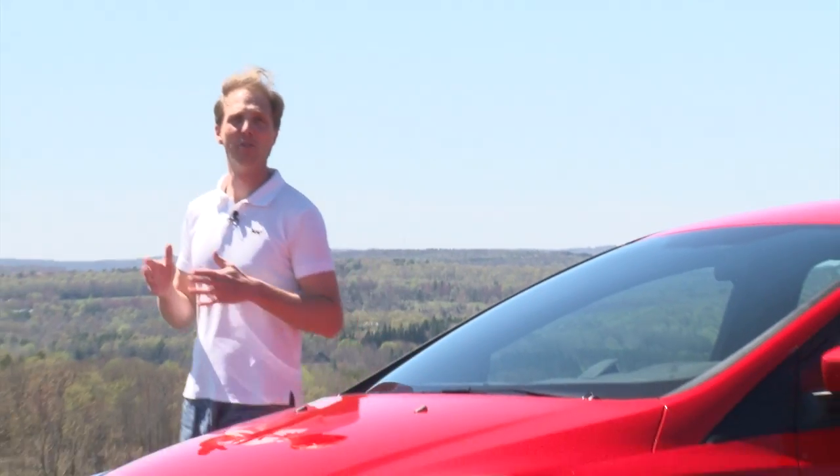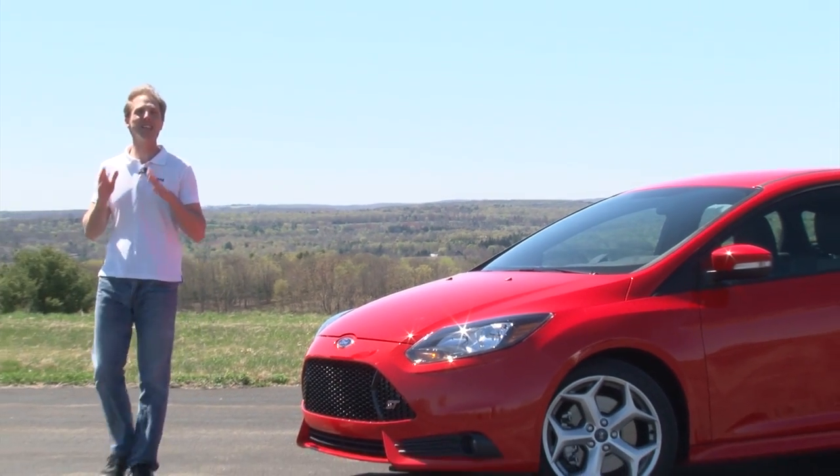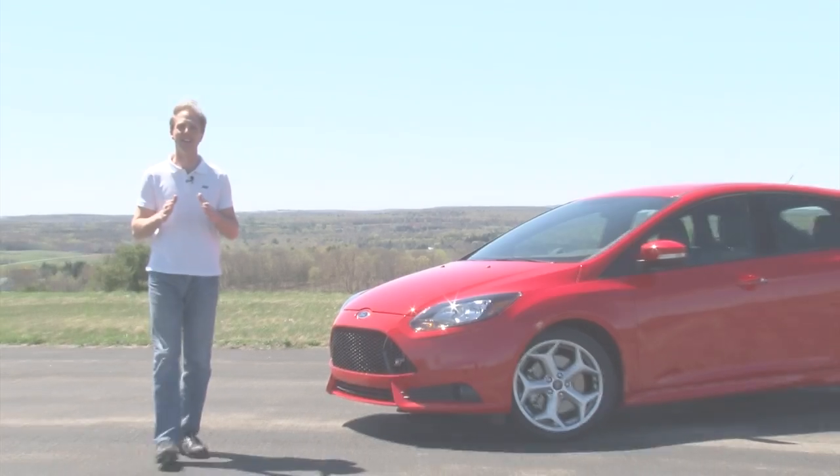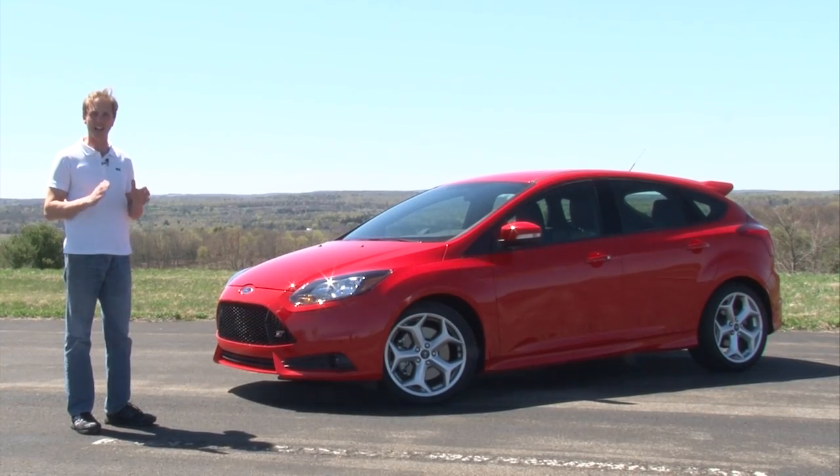The hot hatch market has ebbed and flowed over the years, featuring a number of cars American drivers haven't been able to get their hands on. But this one has recently emigrated to the U.S. — it's the all-new Focus ST.